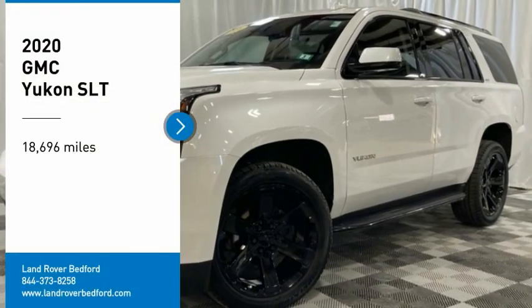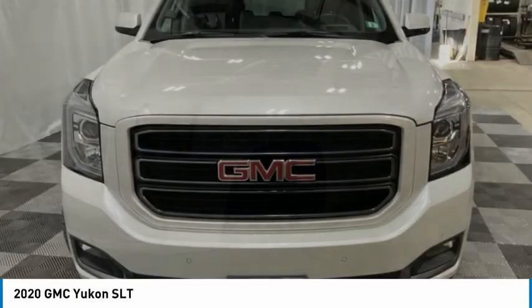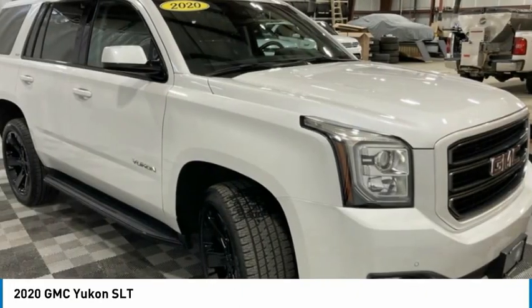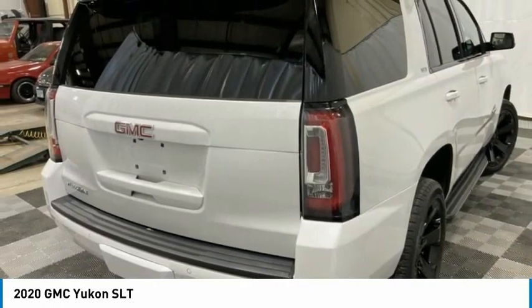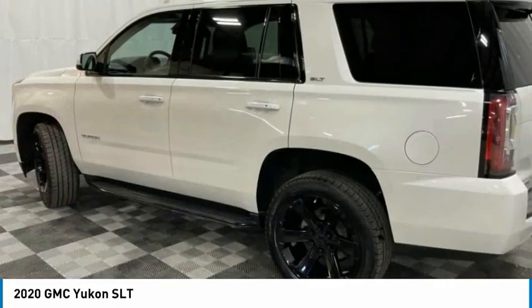Take a ride in the 2020 Yukon. Peace of mind comes standard with GMC's powertrain warranty and Yukon's 5-star frontal crash test rating. Boasting a Vortec 5.3 liter V8 with active fuel management and flex fuel, Yukon is agile and capable.